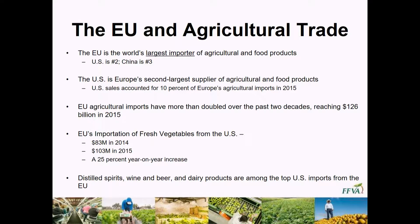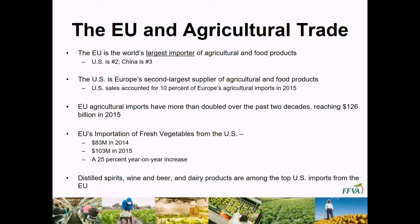Relative to some specifics more relevant to folks here in Florida: relative to vegetable importation the European community is consuming right now, they're at about 83 million dollars worth of product from 2014 and another 103 million from 2015 — that's another 25 percent increase on a year-to-year basis. So those sorts of things are still very important and we have to keep that in mind as we're producing our crop here. On a reciprocal standpoint, while we're shipping them pretty much everything, what we're getting back from them is whiskey, wine, and cheese for the most part.